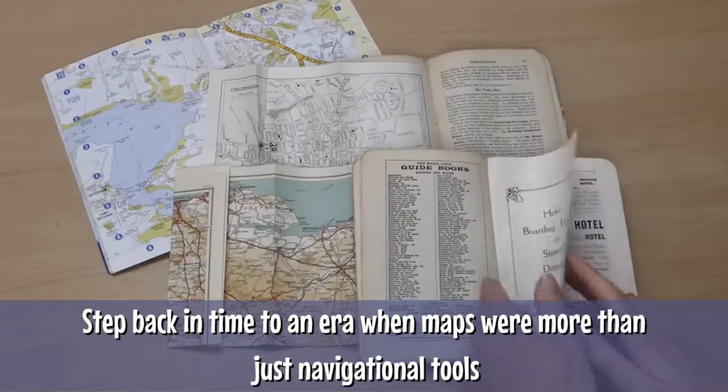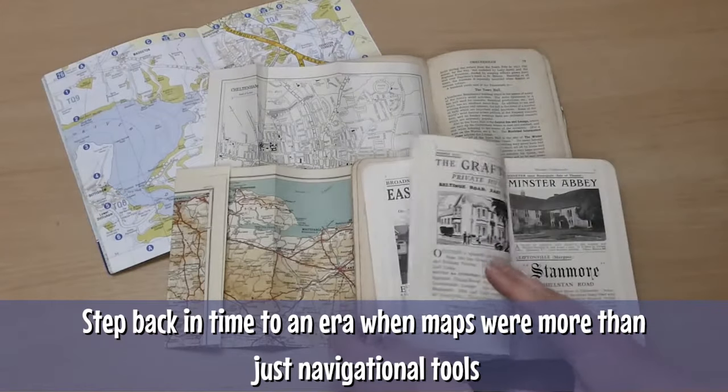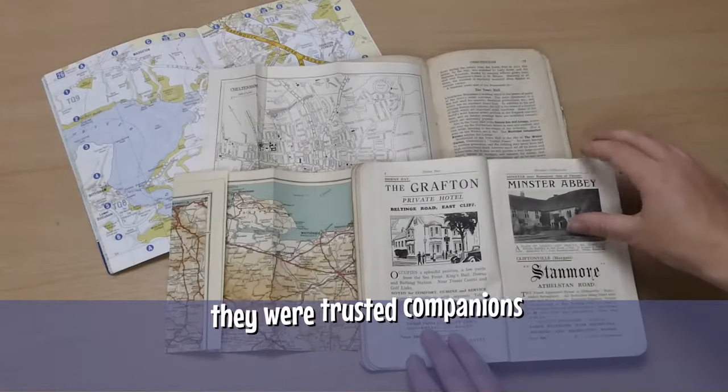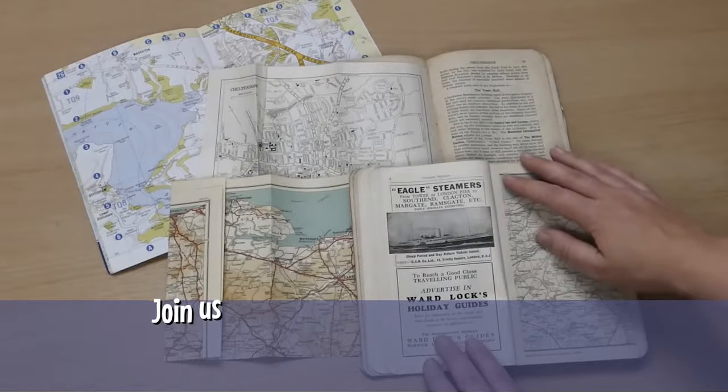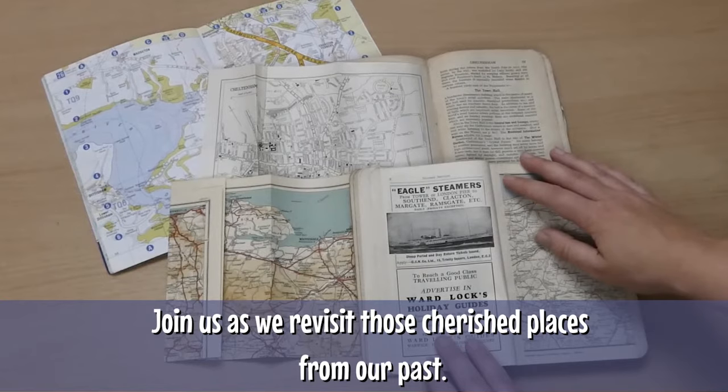Step back in time to an era when maps were more than just navigational tools. They were trusted companions that guided us on memorable journeys. Join us as we revisit those cherished places from the past.